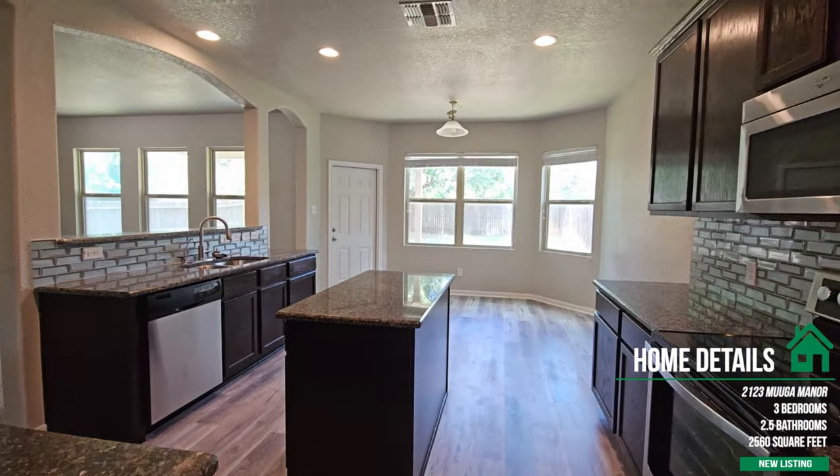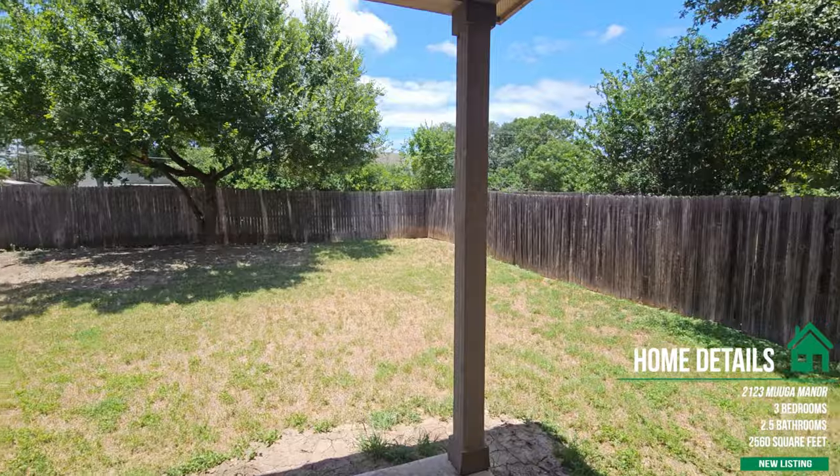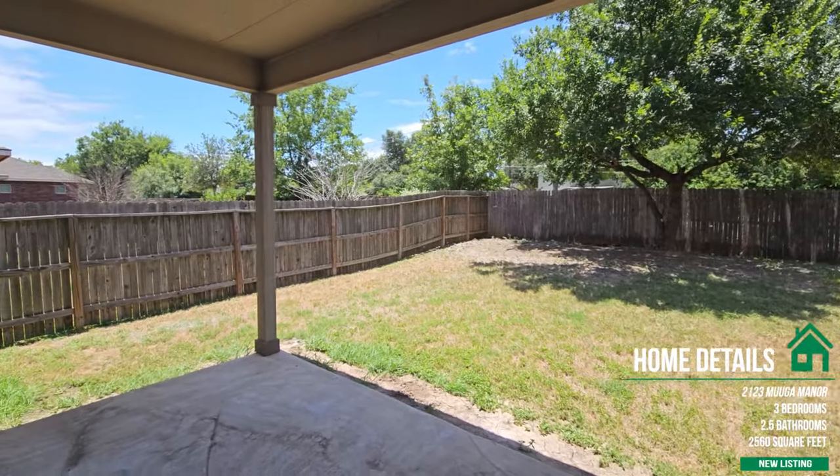Through the windows in the backyard, you'll also see that there is a green belt, so you have no back neighbors. There's a large, gorgeous tree back there as well.